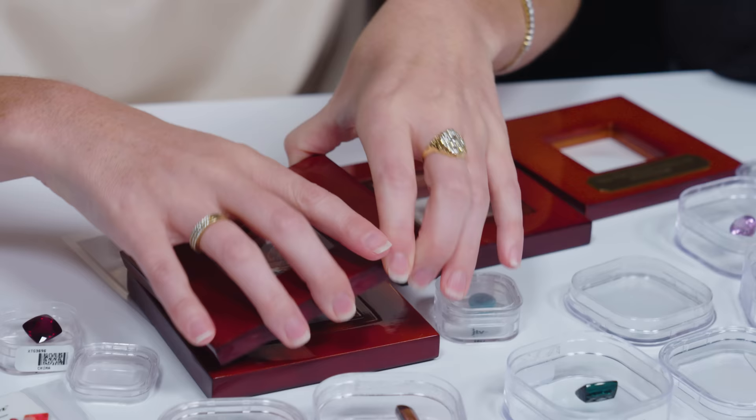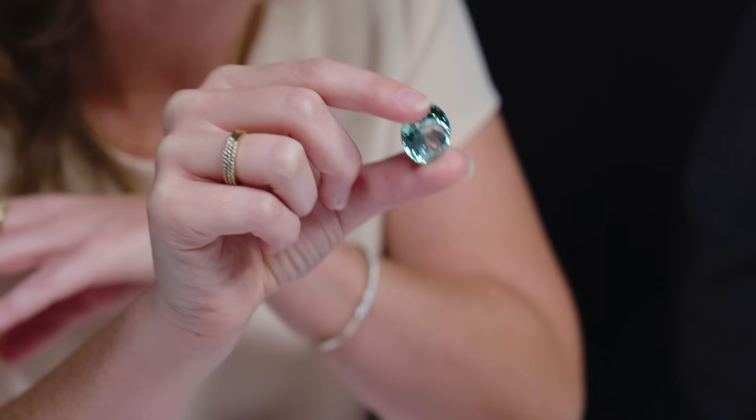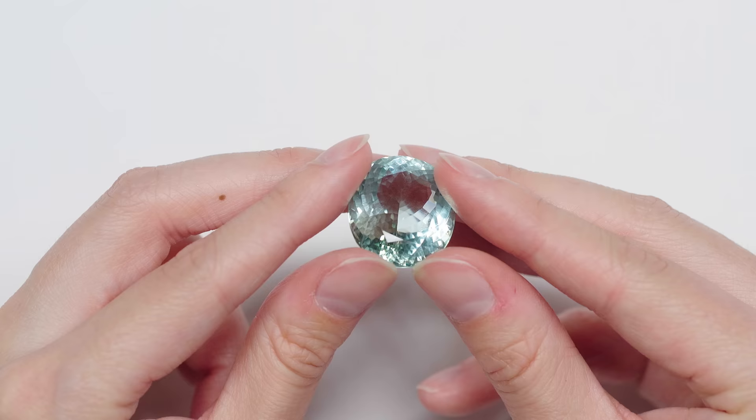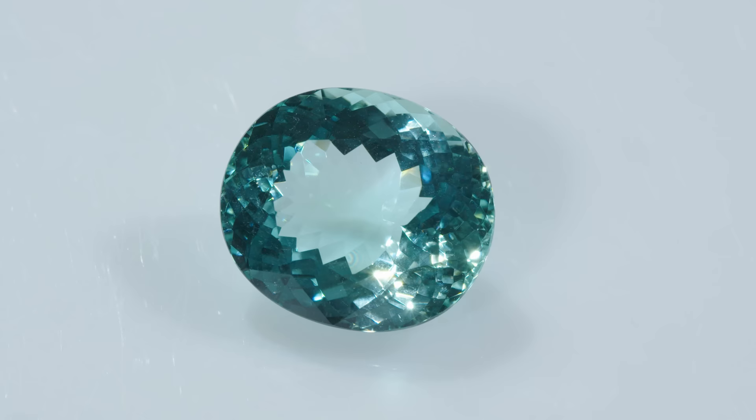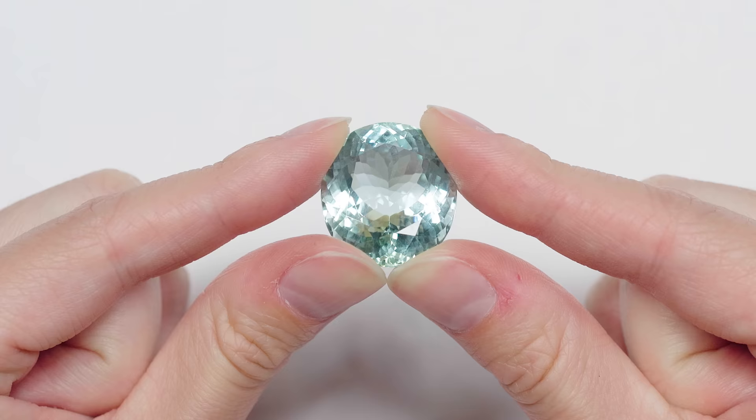People have different perspectives in the gem industry on what constitutes a paraiba tourmaline. Some say the term can only be used for tourmaline from the Paraiba state. Technically, you are allowed to call something paraiba tourmaline if it is colored by copper regardless of locality — this gemstone from Mozambique is colored by copper, so technically it is a paraiba tourmaline. I prefer to say paraiba-like tourmaline to indicate proper disclosure, which is really important in the gemstone industry. The price difference between a cuprian tourmaline from Brazil versus one from Mozambique or Nigeria is dramatic. Nonetheless, the gems are beautiful.